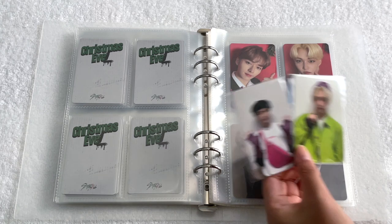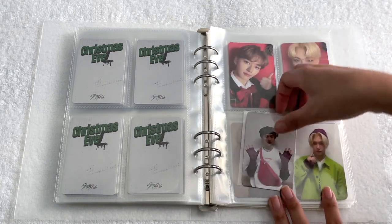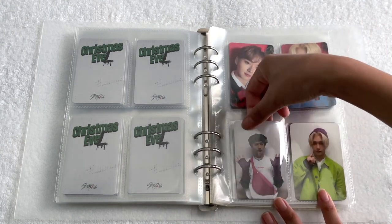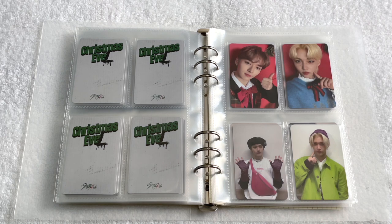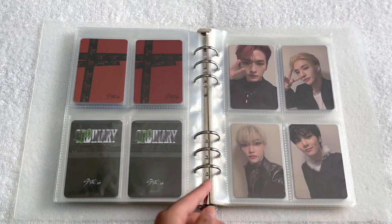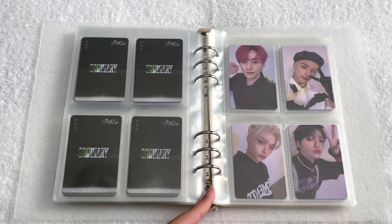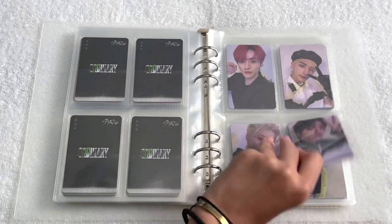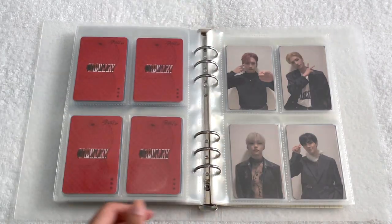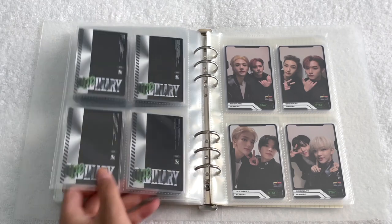The last two cards for this era are Minho and Felix's Ktown for You cards. I bought two copies from Ktown for You just for these POBs — I pulled Felix and traded for Minho, and they're just going to sit on this page to fill it out. Here's a quick flip-through: the Ktown cards, then Version 1 with my favorite Minho, Version 2 with my favorite Hyunjin, Version 3 with my favorite Jeongin, the Target cards, the IDs, and then all of the units.